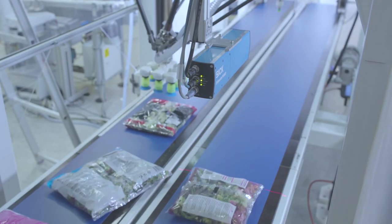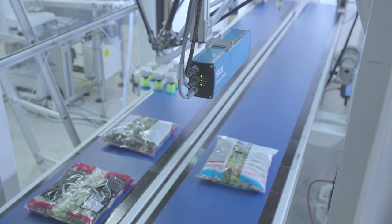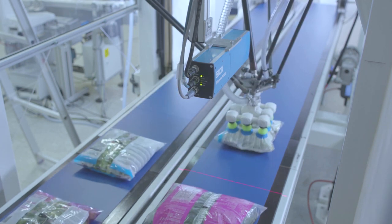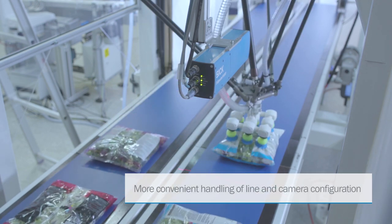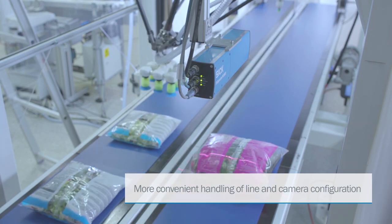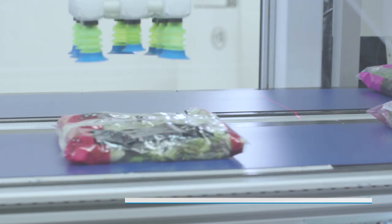To ensure smoothly running processes in the packaging industry, the detection of objects must take place continuously. With the new Trispector P1000, objects are detected with the help of 3D vision. Using height-based product detection, the product's design can be in virtually any geometry and color, and the 3D camera still detects them, often without changing the camera's settings at all.